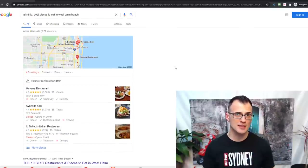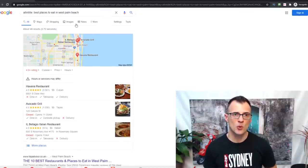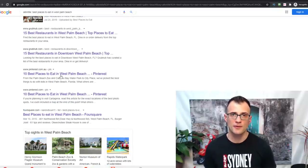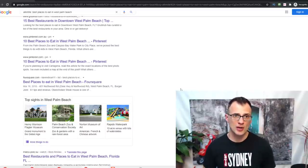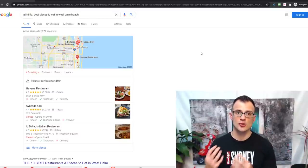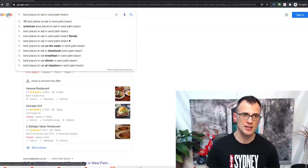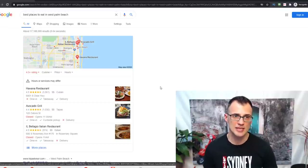Those 48 results mean there are only 48 pages on the whole internet that have all of those words — 'best places to eat in West Palm Beach' — in the title of their page. This means only 48 pages were specifically targeting and trying to rank for this keyword. Compare that to a normal search, which returns 17 million 100,000 results, but Google includes many irrelevant pages.